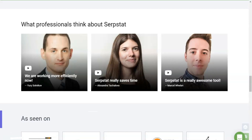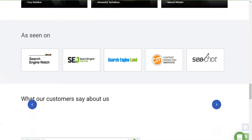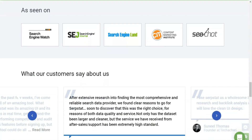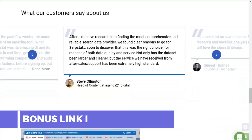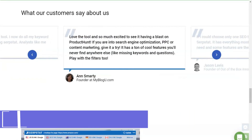Use the SerpStat service for a detailed SEO audit of your own sites and competitors' resources. Choose the right keywords, build semantics, and increase your rankings. Conduct advertising campaigns with rational use of the advertising budget, get targeted customers, and increase income by selling services, goods, or using other monetization methods.